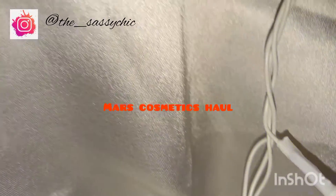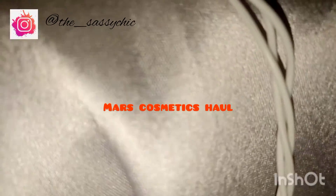Hi guys, welcome to my channel or welcome back to my channel. I am Moitri. Today we are going to see what I have got myself from Mars Cosmetic.